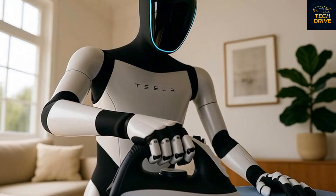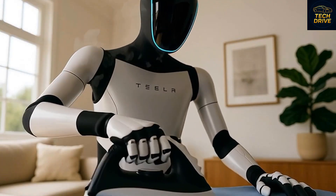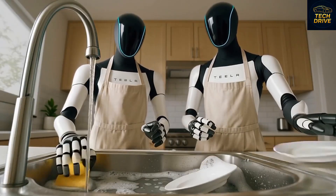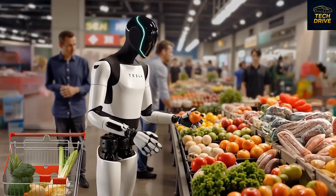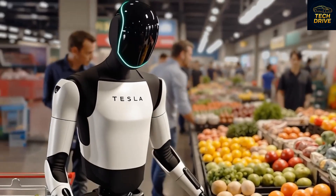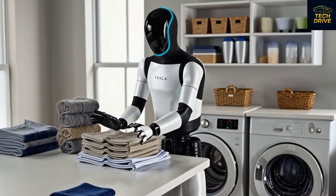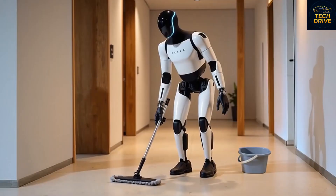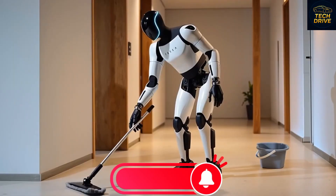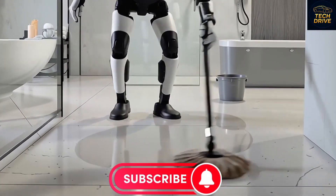The Gen 3 version promises breakthrough features, a brand new design, and intelligence that feels almost alive. Elon Musk has already confirmed that the new Optimus Gen 3 will come in three different models, each designed for a unique purpose. What makes it truly mind-blowing is its ability to learn, mimic, and master over 100 daily tasks, from cooking your meals to cleaning your home in under two hours.